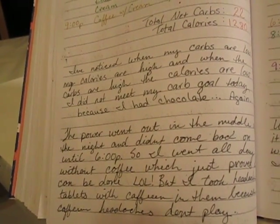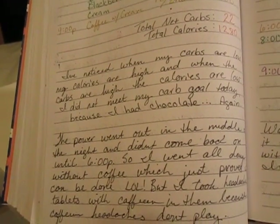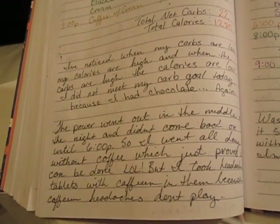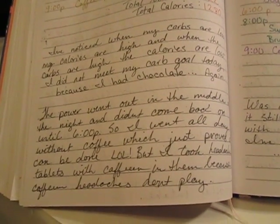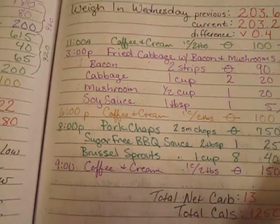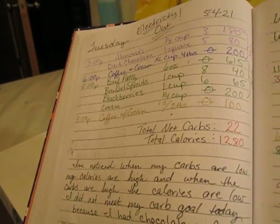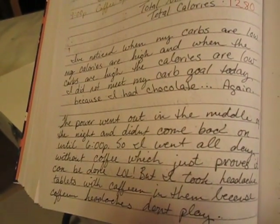My total net carbs were 22 and total calories were 1,280. My journal entry notes I've noticed when my carbs are low my calories are high, and vice versa. I had chocolate again and didn't meet my goal. The power was out until 6 p.m. so I went all day without coffee, but took caffeine headache tablets because caffeine headaches are no joke — if you're addicted to caffeine in any form, you know you'll get excruciating migraines without it.